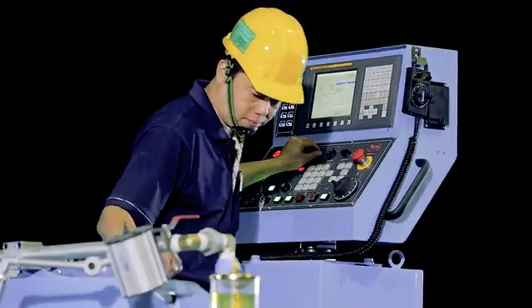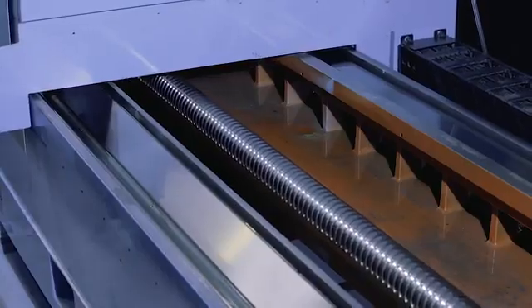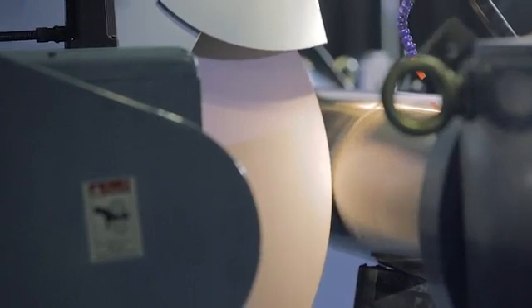From advanced control systems from Fanuc and automatic lubrication systems on the ground B-Ways, Proma builds machines with a reputation for reliability in the industry.